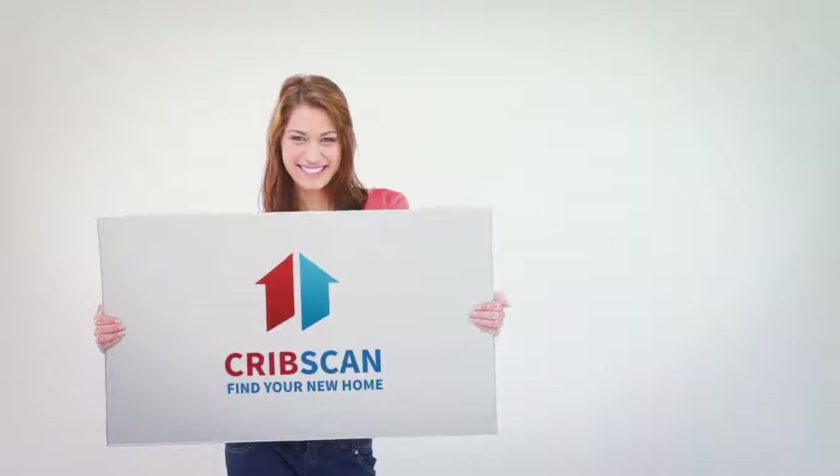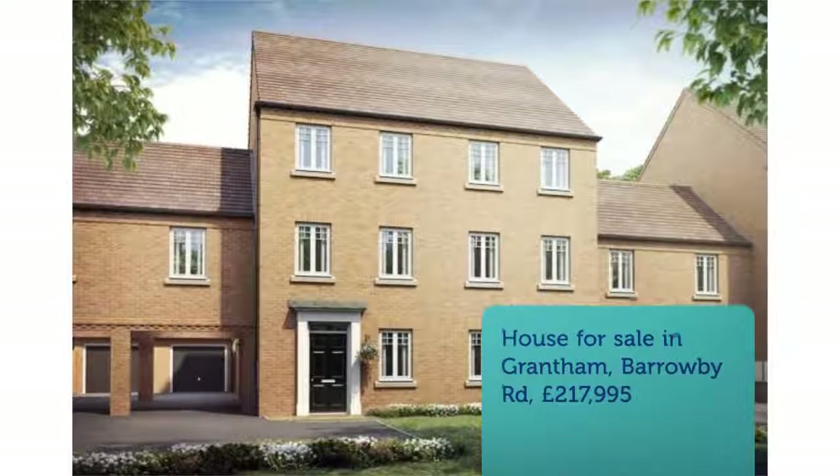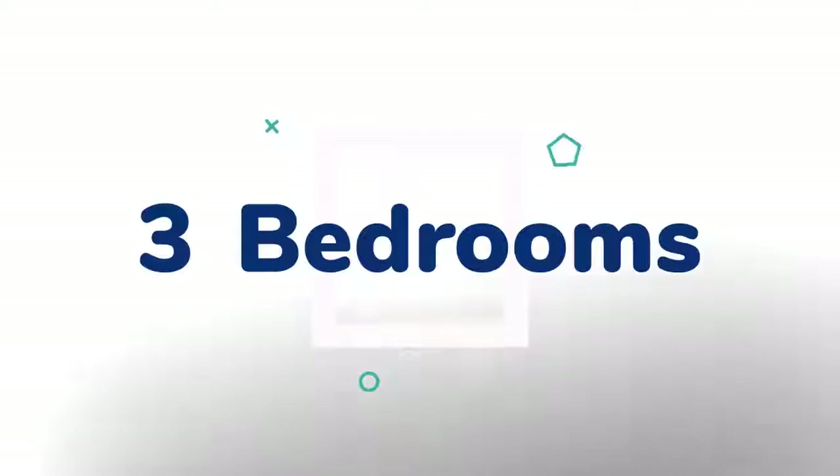3-Bedroom Terraced House for Sale on Barrowby Road, Grantham, NG31. This fabulous home is close to Grantham Town Centre, near the A52 and A1, and has a range of amenities close by.